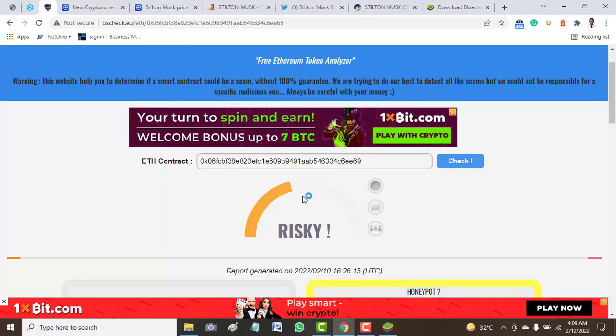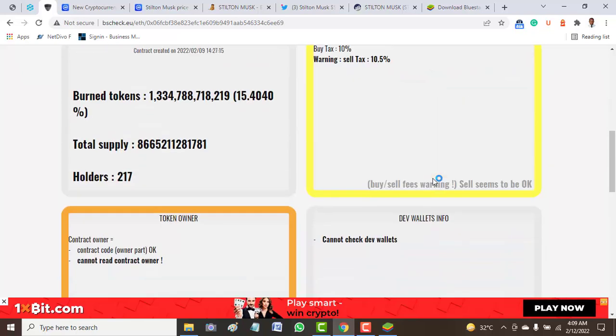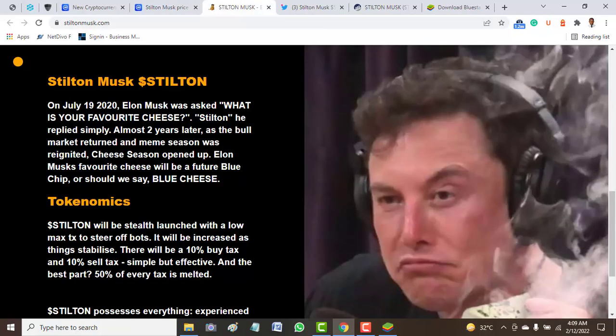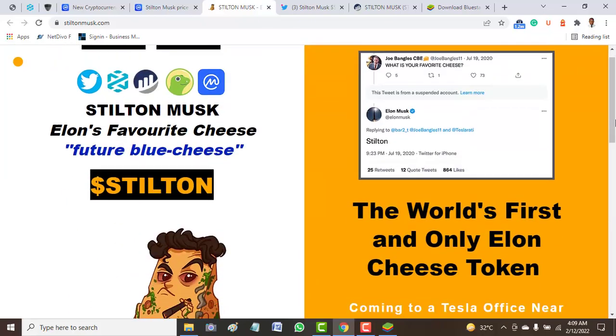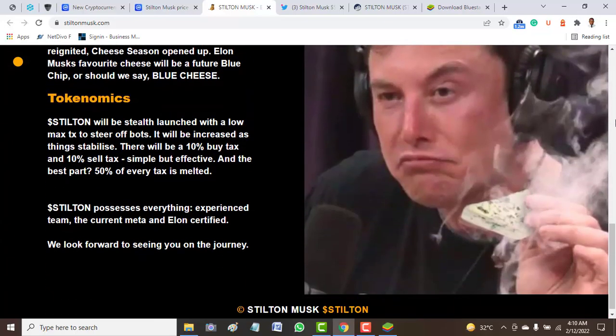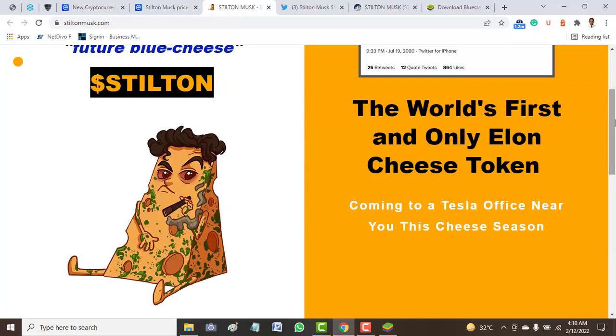A lot of people are saying this project is not really legitimate. This is my own opinion — I don't think this token is worth having in your wallet. Please do your own research before you invest in any token. Looking at the official website, there is no team, no whitepaper, no roadmap, nothing to follow. This token seems to me like a scam. That is all we have for you about this token. If you enjoyed this video, please subscribe to our YouTube channel so you'll be notified when we upload videos like this. Thanks for watching.